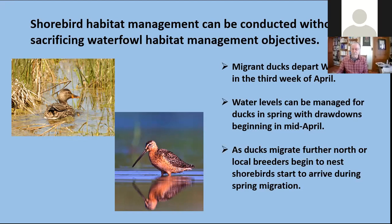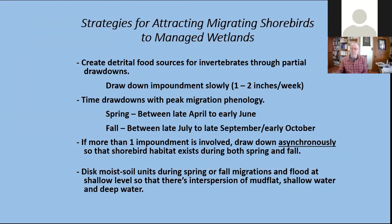If we're going to do this, we need to create a detrital food source — that decomposing vegetation which is food for the invertebrates. We start with a drawdown very slowly, lowering the water about one to two inches per week. These are timed drawdowns with the peak of migration: late April to early June we should have these drawn down, or if accommodating fall migration, late July through September. If you have more than one impoundment, we can draw one down for spring and one for fall, rotate that, and occasionally when the soil is dry enough we can disk the site, aerate it, and create a little variation in topography so when we flood it, it's not all at one uniform depth — creating variation in water depth for the different species of shorebirds.